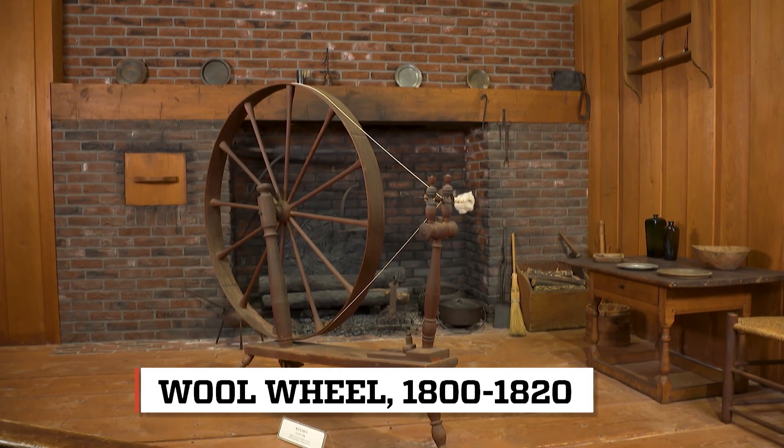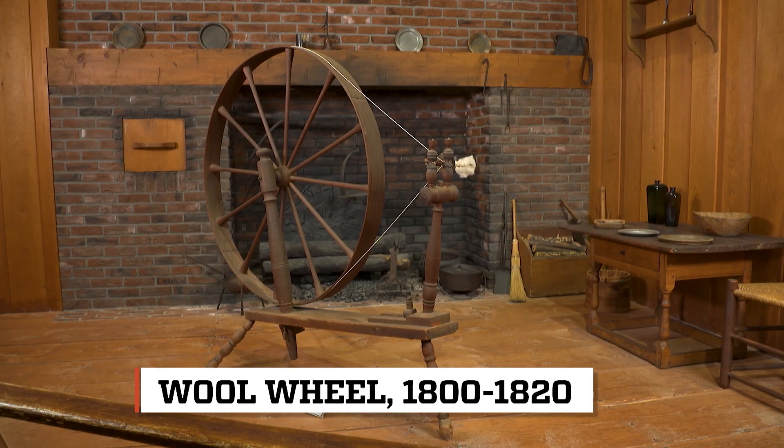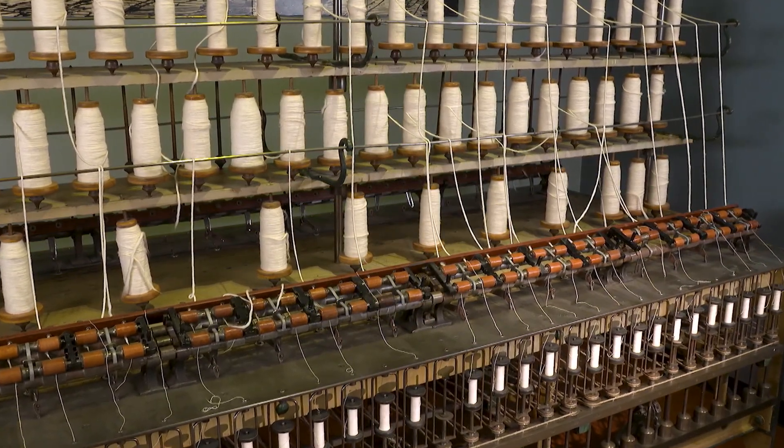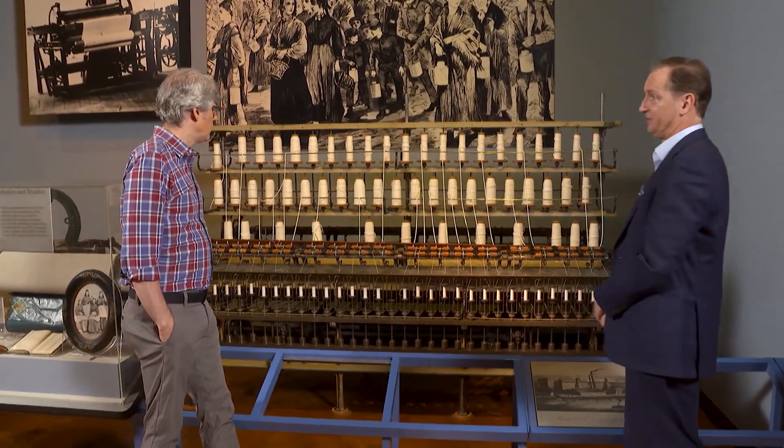When I think of a spinning machine, I think of a big wheel — a typical spinning wheel. This is related to that, but this is a highly mechanized version of that. This is like 64 of those wheels.